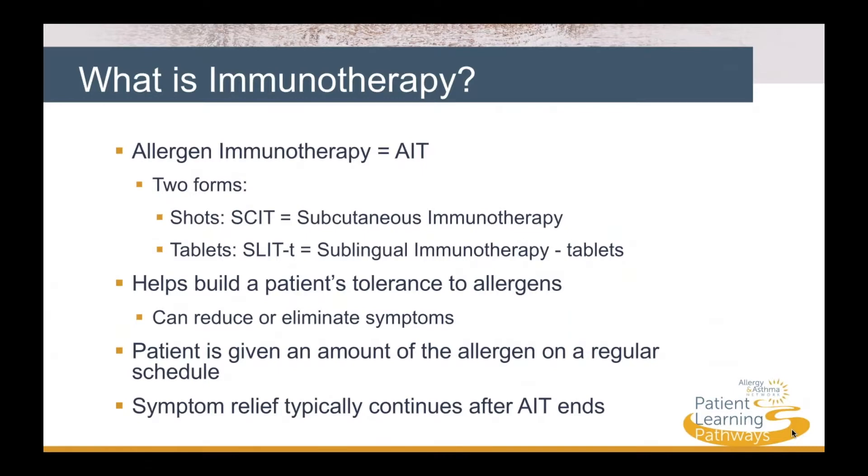Let's take a look at what immunotherapy is. Allergy immunotherapy is also called AIT. There are two forms of AIT: allergy shots, which are called SCIT or subcutaneous immunotherapy, and tablets that we refer to as SLIT-T, or sublingual immunotherapy.